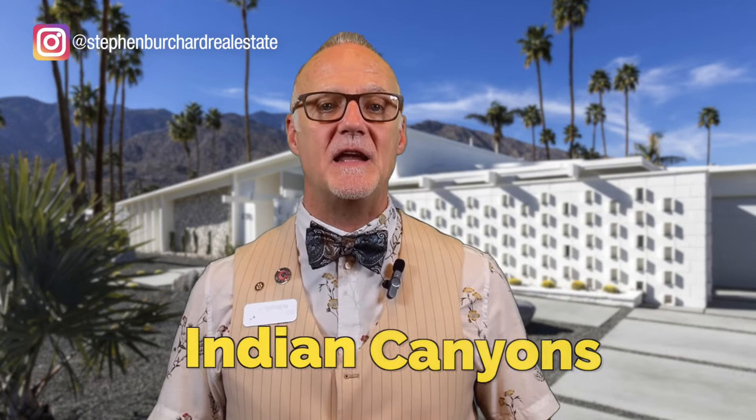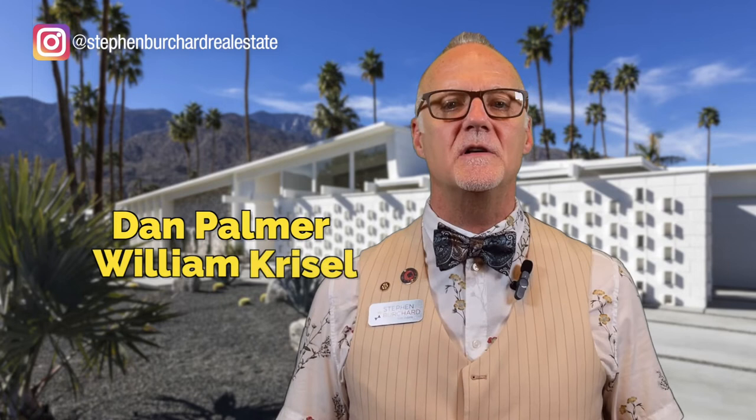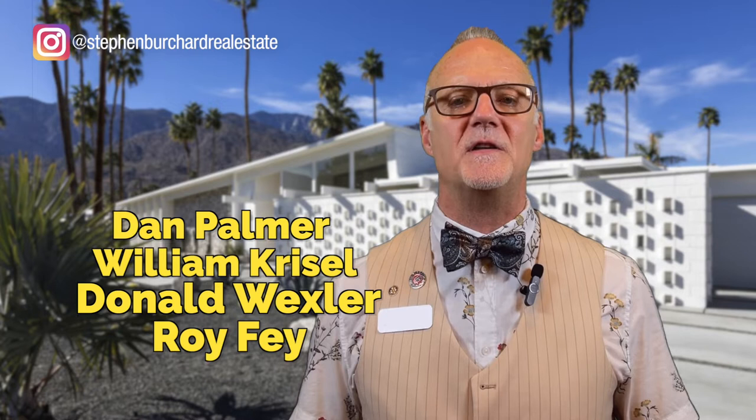Number two: Indian Canyons. Though I love the old charm you feel in Vista Las Palmas and those mountains, I think Indian Canyons has the most impressive collection of homes. Palmer and Krisel, Donald Wexler, and Roy Fay were some of the architects who designed the high-end homes found in this part of South Palm Springs, just south of La Verne Way and east of South Palm Canyon Drive.